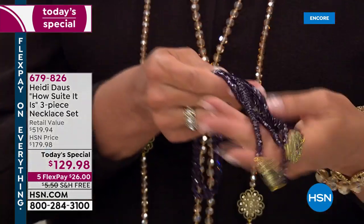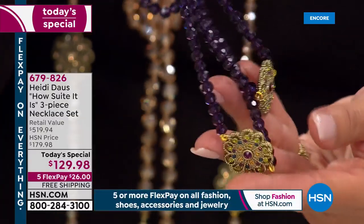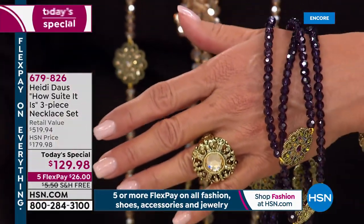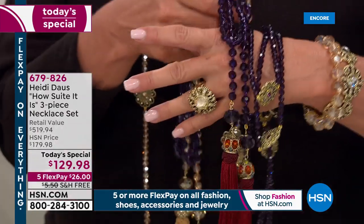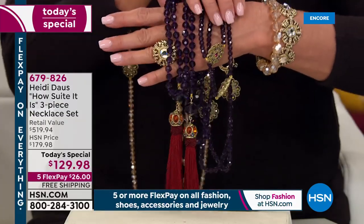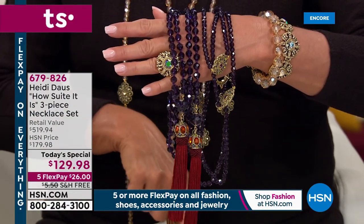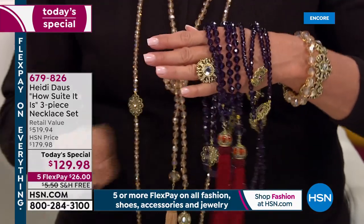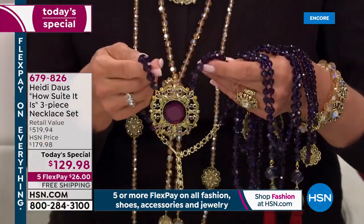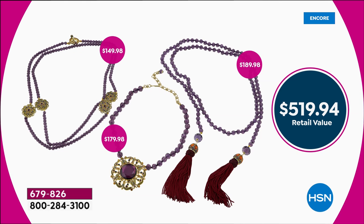Your first piece, one necklace, at $129.98 — we're in love because it's beautiful. Look at the intricacy, look at the workmanship. How about we add a tassel lariat necklace to the today's special? Now we go to necklace number two — more is always better. That's remarkable because if one was $149, the tassel is coming in at $189. And now let's add one more necklace — three necklaces for $129.98. Your total value is $519.94.